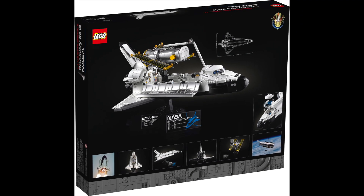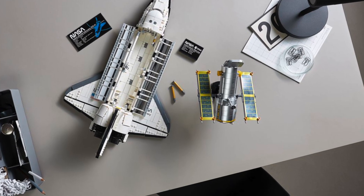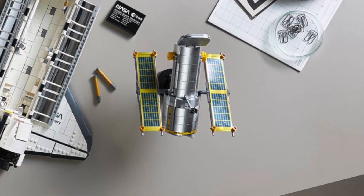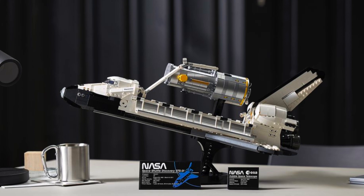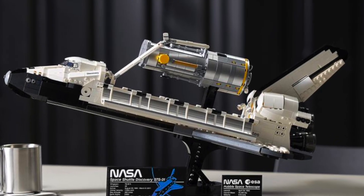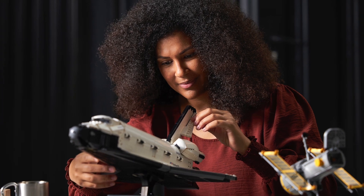In my opinion this is such a well-built set based on the true NASA shuttle, and it's such a nice addition that they included the Hubble Telescope. It's just so well-built, but it has so many stickers — putting those mirror stickers inside the panels must be such a pain.